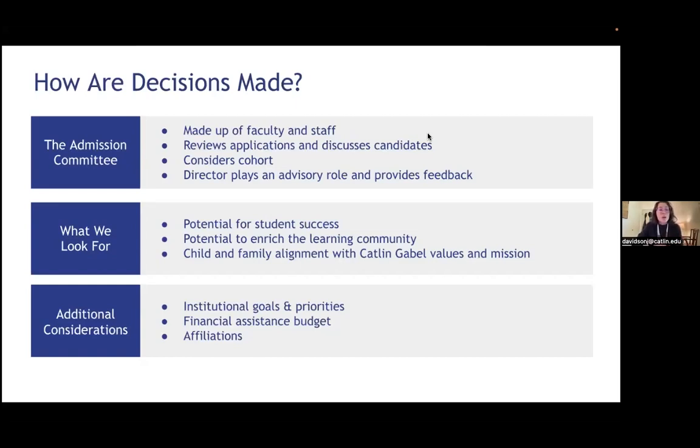Other considerations when looking at applicants include what's within our financial assistance budget, affiliations such as whether parents are alumni of the school, siblings who are affiliated with the school, and overall ensuring that we have the support available for the students we are enrolling.